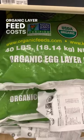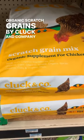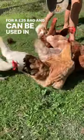Organic layer feed costs vary from $28 to $38 for a 40-pound bag, depending on the brand. Organic scratch grains by Cluck and Company cost about $20 for a 25-pound bag and can be used in place of layer feed.